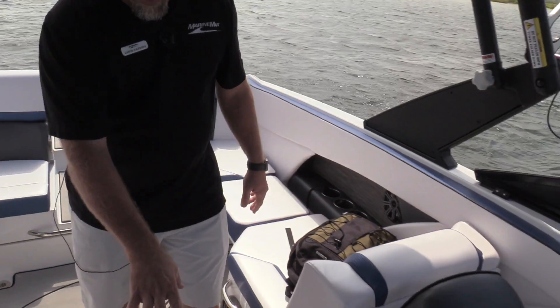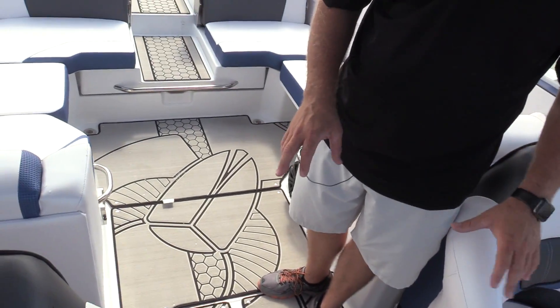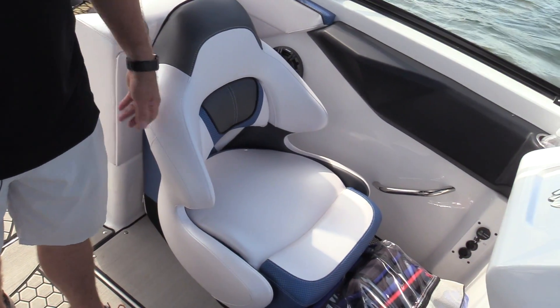As we make our way forward, we've got in-floor storage. This boat is equipped with the snap-in C-deck seating — two really nice bucket seats with flip-up bolsters on both sides.